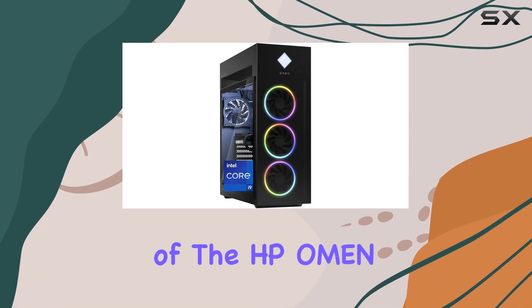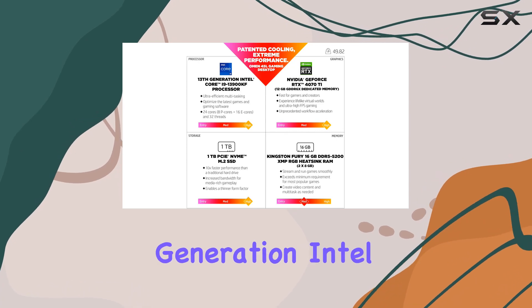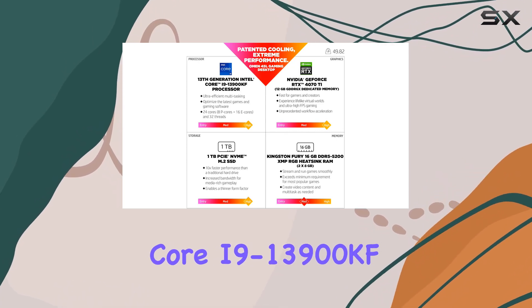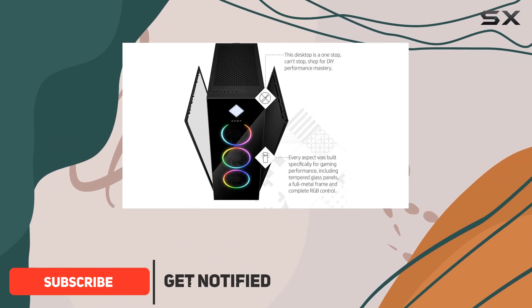Welcome to our in-depth review of the HP Omen 45L gaming desktop, powered by the latest 13th generation Intel Core i9-13900KF processor and NVIDIA GeForce RTX 4070T graphics.